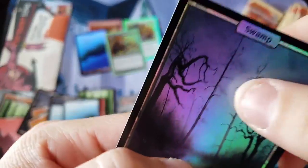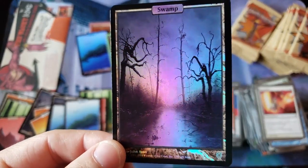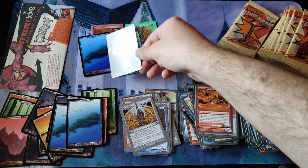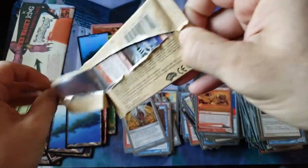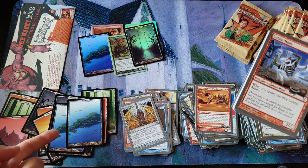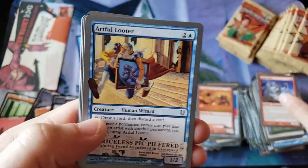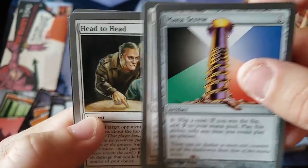Oh! Oh man! Two foil lands in a box? Wow! Oh my God! Is that normal? I do not remember getting two foil full arts in a box. Holy smokes! Dude, what an amazing box opening! If these are $8 to $10 apiece for pack fresh — I don't even know, aren't these like $50 to $100? Oh my God! Wow! Greg, you're not getting screwed in this video!